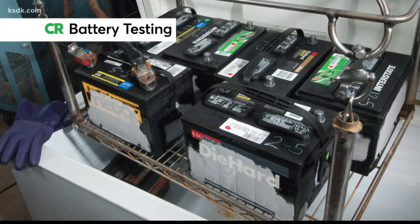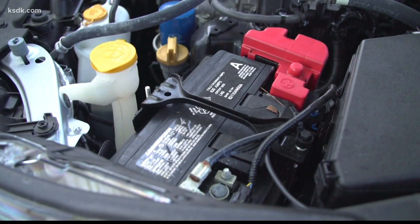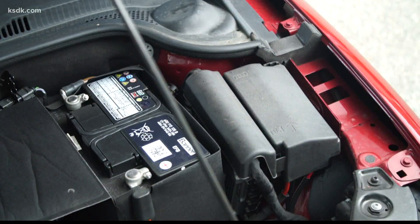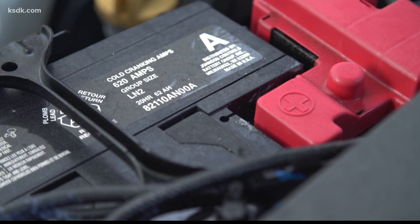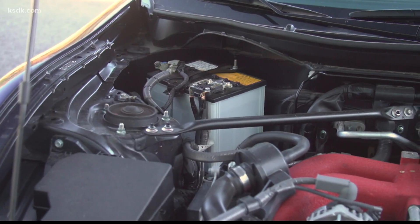Consumer Reports says you don't have to buy a battery at a car dealership or specialty shops. Buying from a big-box store can save you money, and often auto parts stores will even install it for you. It isn't necessary to buy the most expensive replacement battery — Consumer Reports tests show that some lead-acid batteries perform almost as well as AGMs for far less cost. Consumer Reports also says you should replace the battery in your car with the same size and type, but you can upgrade from a traditional battery to an AGM.